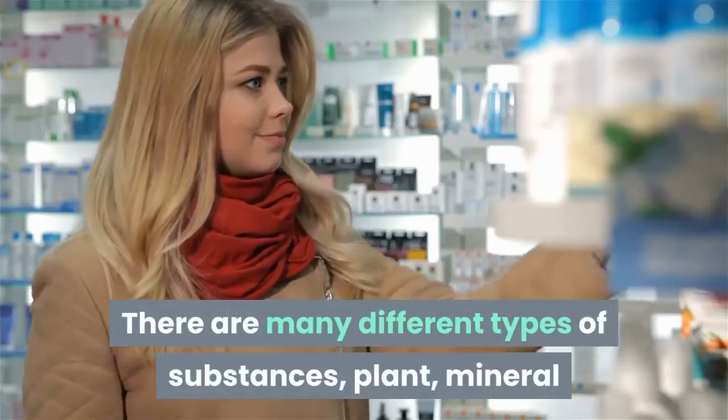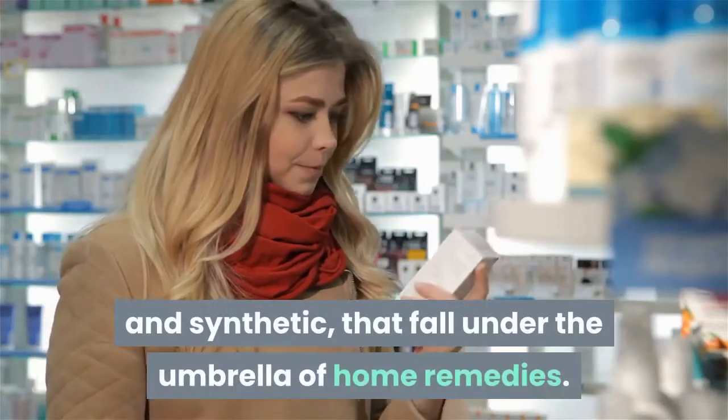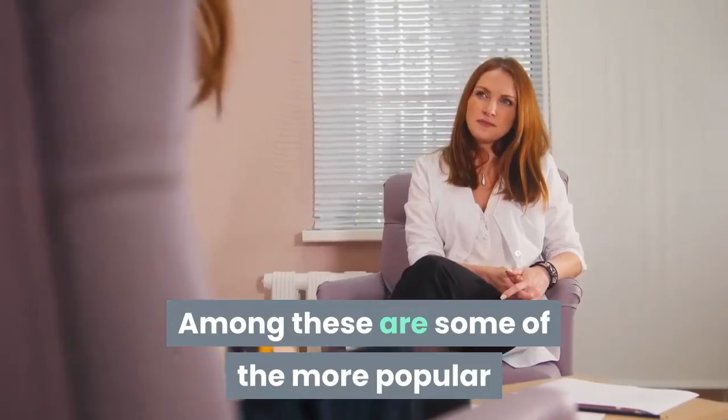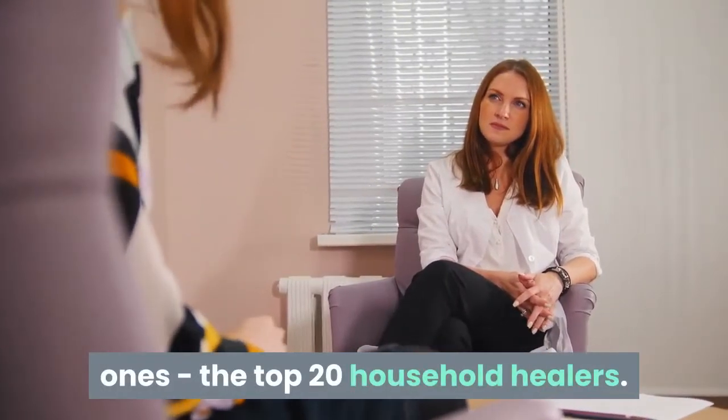There are many different types of substances — plant, mineral, and synthetic — that fall under the umbrella of home remedies. Among these are some of the more popular ones: the top 20 household healers.